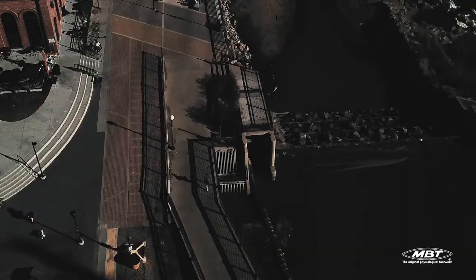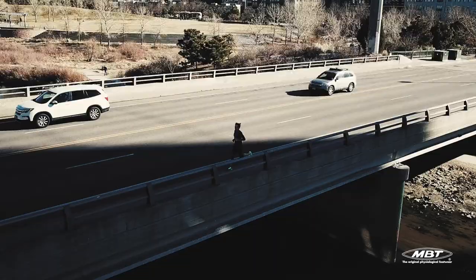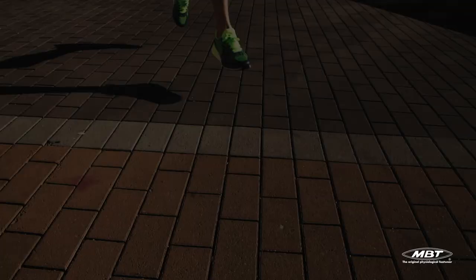The Huracan 3000 has been engineered for the long haul, with fit, feel and function all top of mind. The Huracan 3000 from MBT — rethink running in curved soles.